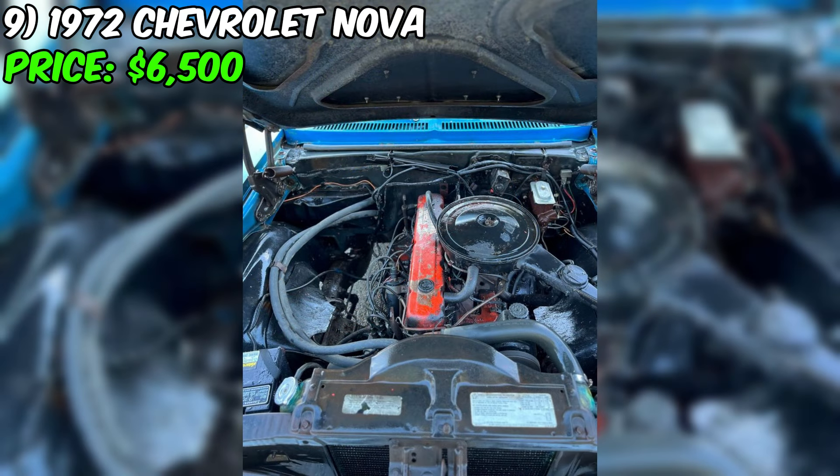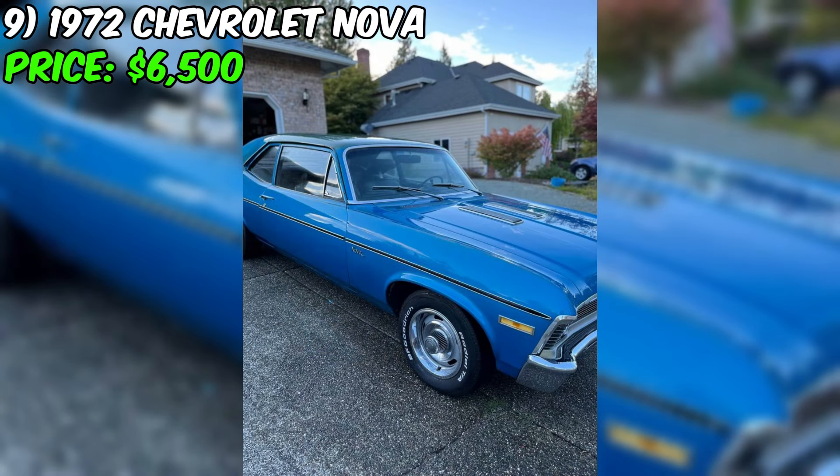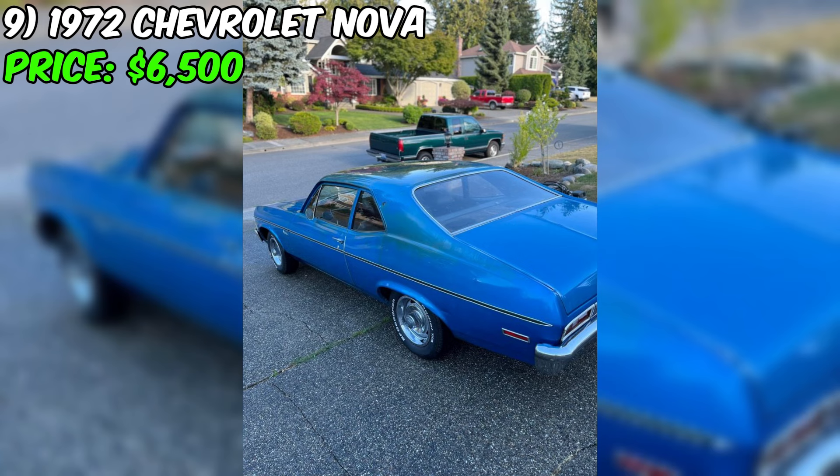This Nova has been owned by only two families, with the current owner having purchased it in 1996. It has been garaged for most of its life, which has helped to preserve its condition. However, there is some surface rust beginning to develop on the roof, so it may need some minor restoration work. The car has been upgraded with super sport trim on the front and rear, as well as SS hood louvers. It also features 14-inch Chevrolet rally wheels and BF Goodrich TA radial tires.